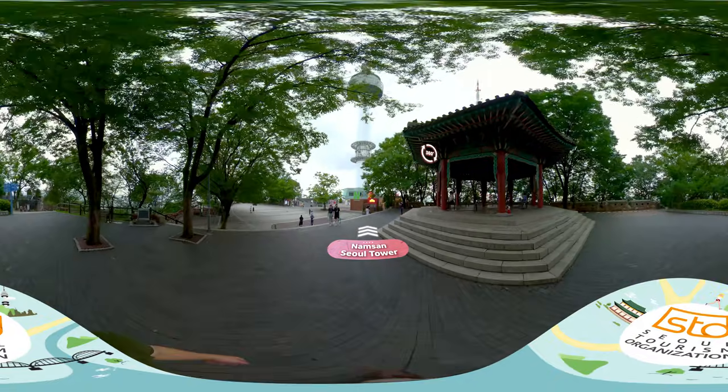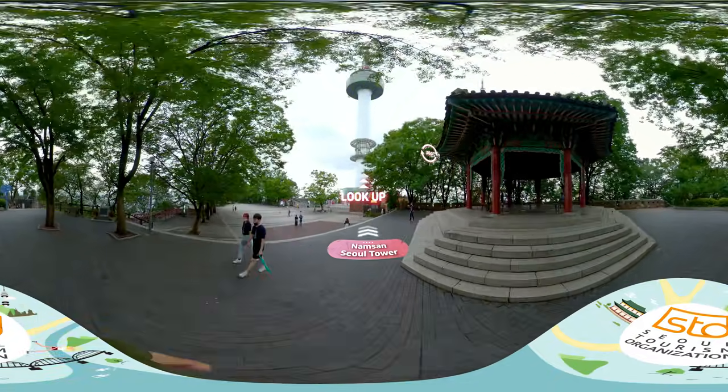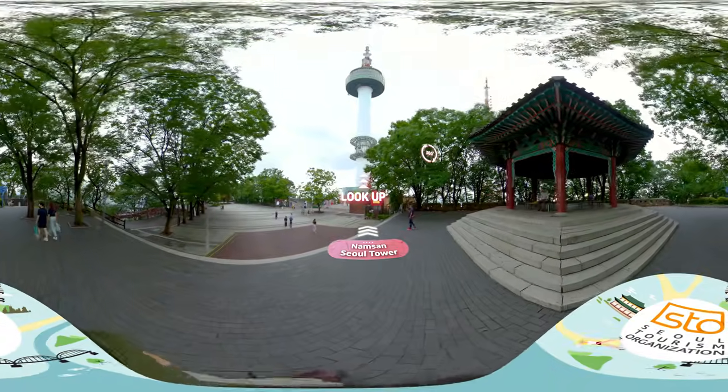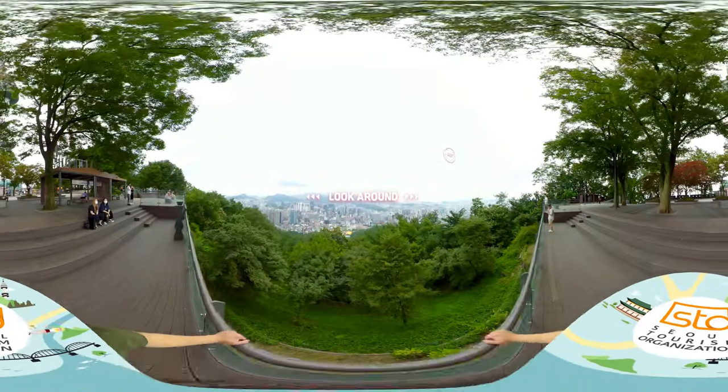Here we are. You see that tower? That's the Namsan Seoul Tower. Look up! When you're here, you can see the mountains beautifully entangled with buildings.